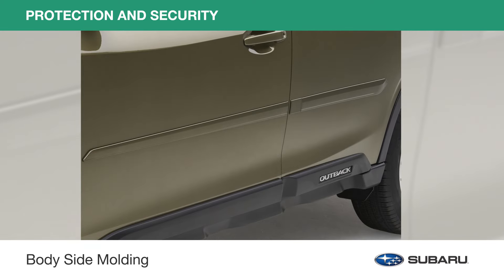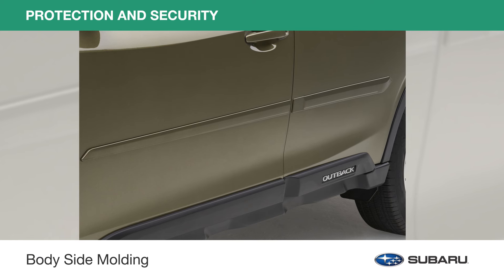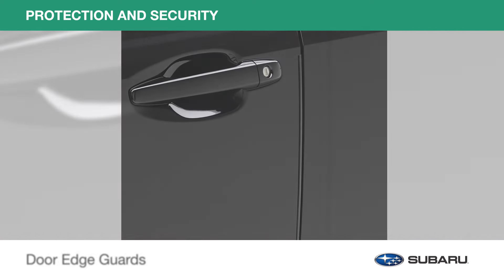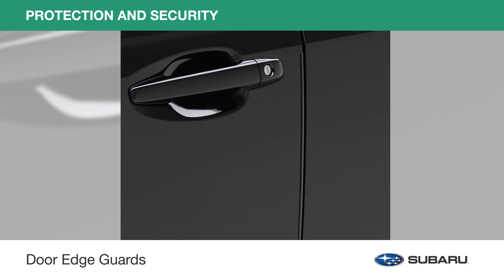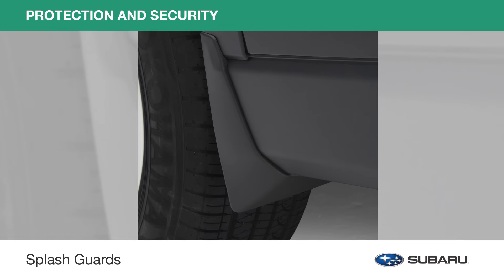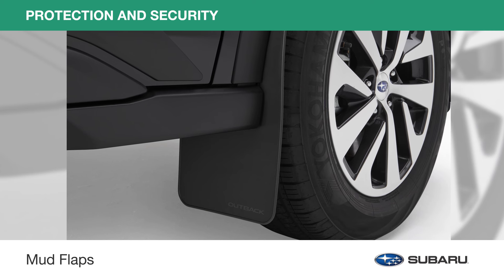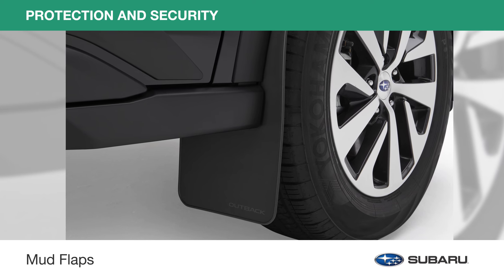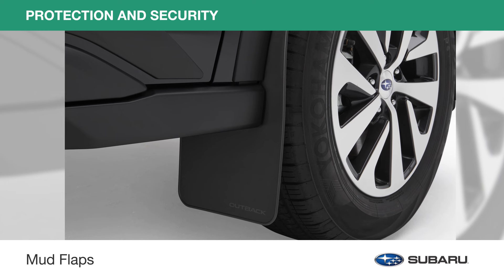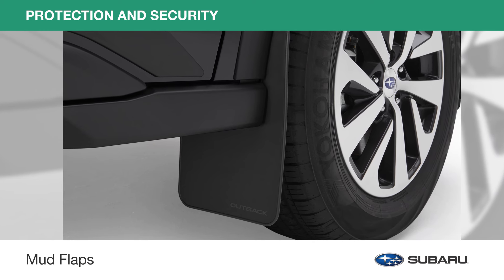Color matched and designed to complement the styling of your Outback, body side moldings help protect your doors from dents. And door edge guards help protect your door edges from dings and chips while seamlessly blending into the door design. Splash guards help protect the paint finish from stones and road grind. And mud flaps not only preserve your paint finish, but also help protect the undercarriage from rust and corrosion, help minimize water, dirt, and mud spray, and prevent minor road debris from kicking up behind your wheel.